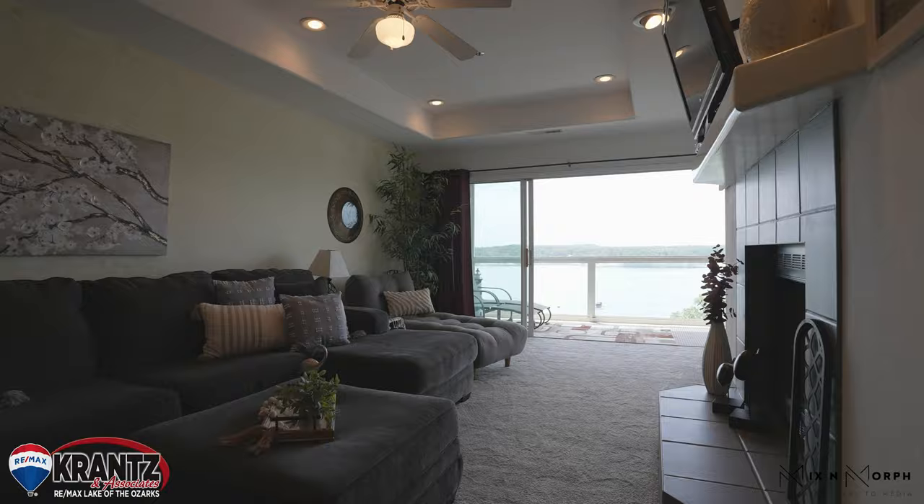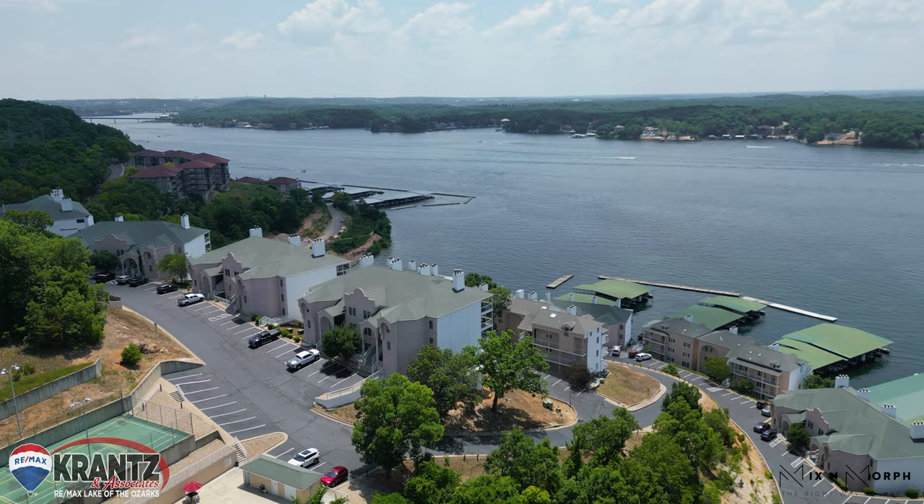I think it's time we talk about these views. Oh my gosh, they're to die for. Completely unobstructed view of the main channel above the treetops.